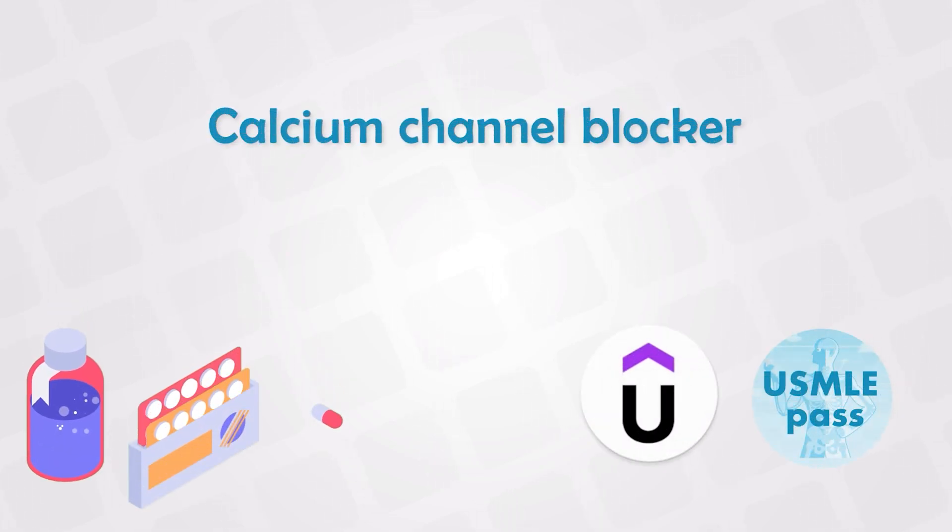A big bulk of cardiology medications includes the treatment of hypertension and heart failure. You cannot talk about the treatment of hypertension without mentioning the calcium channel blockers. They are very effective and commonly used.